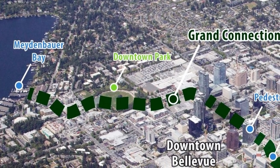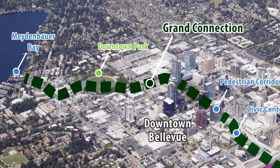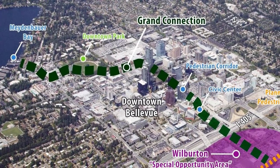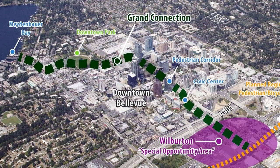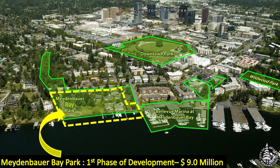Maidenbauer Bay Park is going to be the starting point of the city's Grand Connection, a pedestrian concept that will bring people from Maidenbauer Bay through downtown Bellevue all the way out to the Wilburton and Eastside Rail Corridor. The concept of creating a waterfront park on Maidenbauer Bay was actually adopted by the council in the 80s. We spent 15 years acquiring property, another four planning, designing, and permitting the project, and we will now be spending a year and a half building phase one. We hope to open this to the public by the end of 2018.